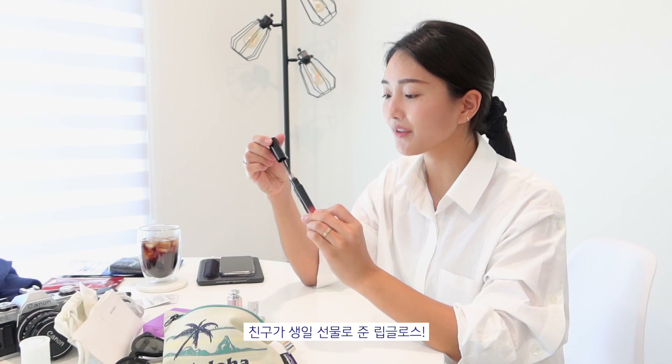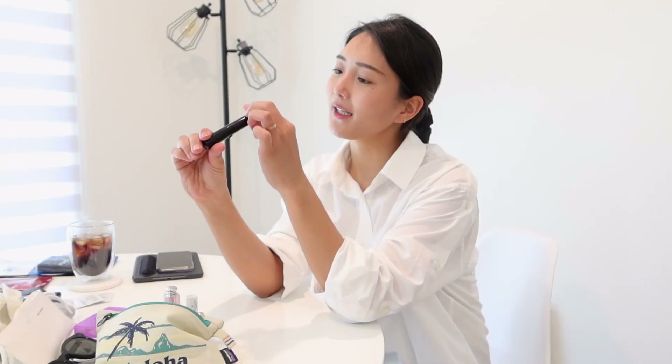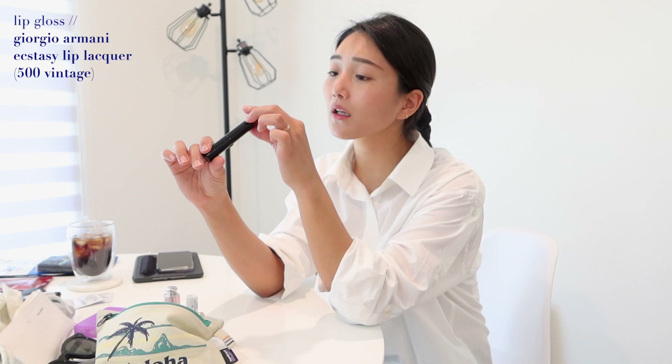The next lip product is a lip gloss I got for my birthday — it is the Giorgio Armani Ecstasy lip gloss, number 500. It has a little bit of glitter in it and it smells really good.